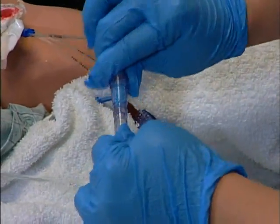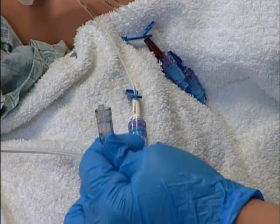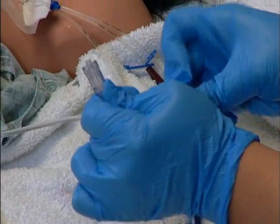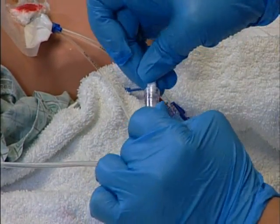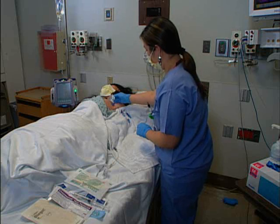It looks like she's removing the IV tubing from the catheter. Let's see how she'll maintain aseptic technique when she does that. Excellent — she knows to use a sterile end cap on the tubing. That will really help to prevent further contamination of the tubing.